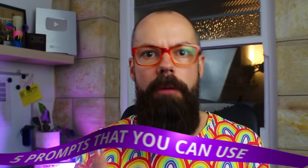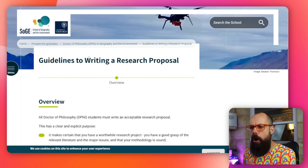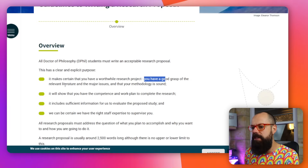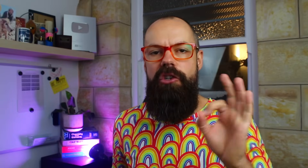Today we're going to go over the exact five prompts that you can use to make sure that your research proposal is hitting the mark on every single one. Your university may have a proposal outline — here is USC, University of Southern California, they've got a great outline. You even have Oxford University's Guides to Writing a Research Proposal. Importantly, it makes certain that you have a worthwhile research project, a good grasp of the relevant literature and major issues, and that your methodology is sound. We need to communicate to the panel that we know exactly what's going on and why we are the right people to do it.